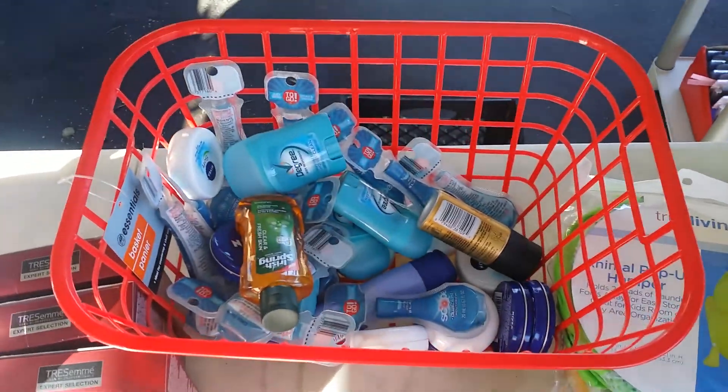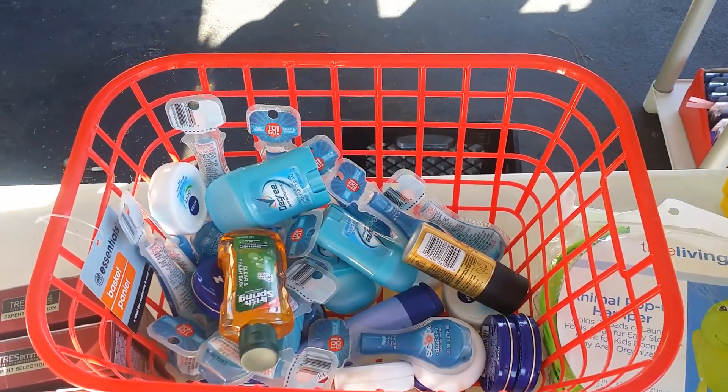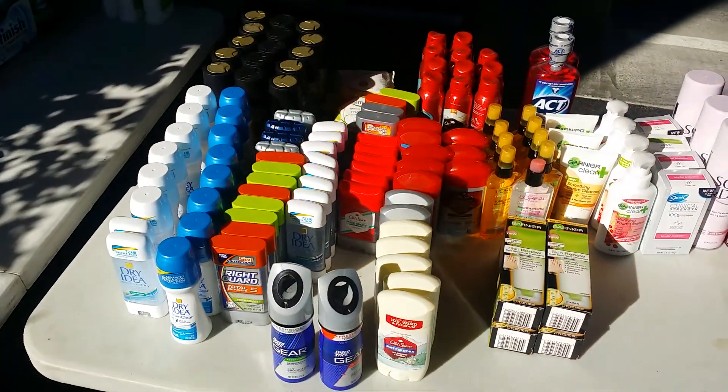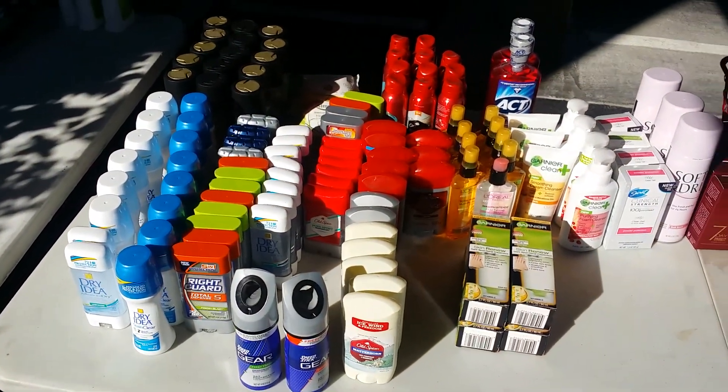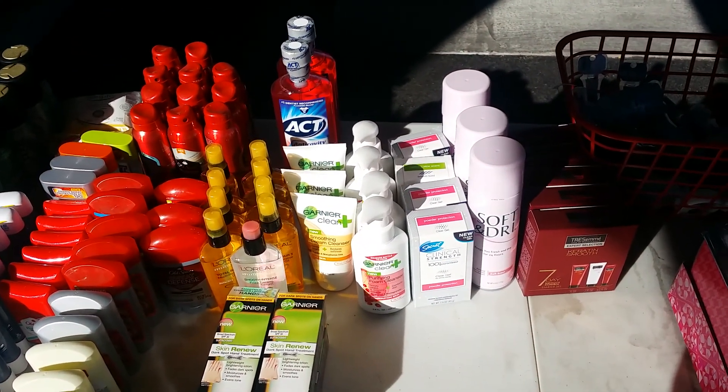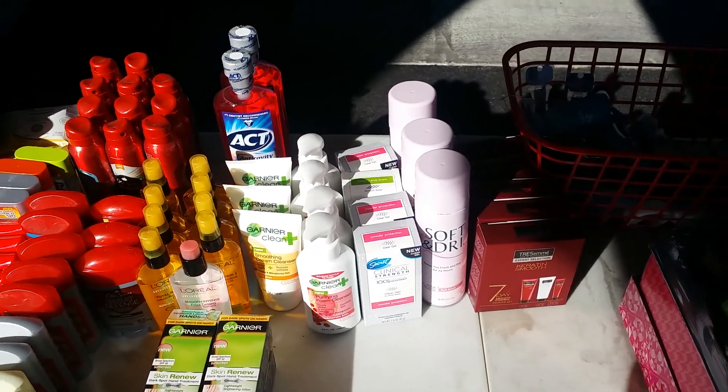We have a $2 for $1.50 each, or a $2 for $1 basket. I'm going to span out a lot of the deodorants — I'm willing to let go for $2. How about $2? The Garnier facial stuff is $3. The Clinical is $3.